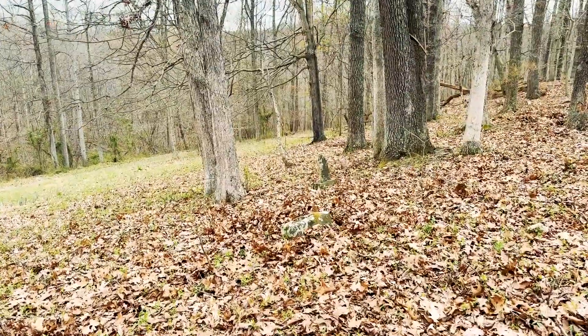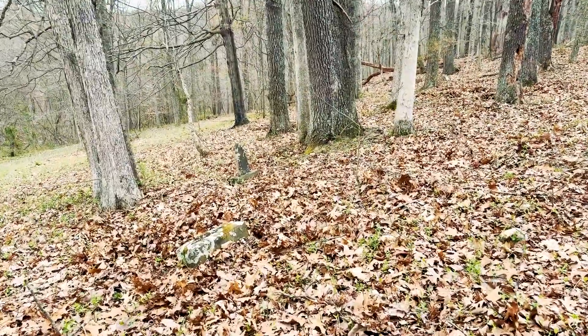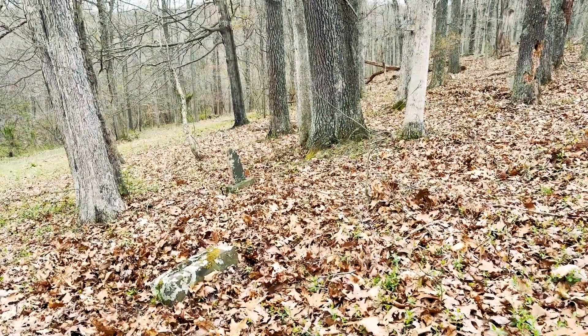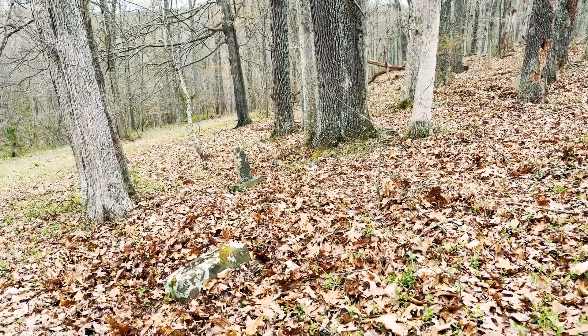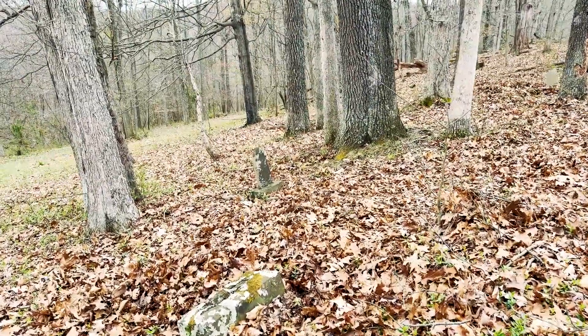As part of our project to document all the cemeteries, we want to make sure that we accurately document them, including GPS coordinates — not just for the cemetery and burials, but also documenting conditions as they are.